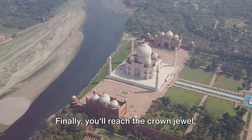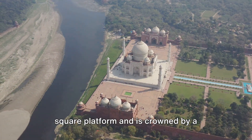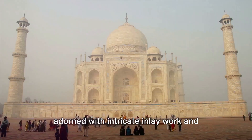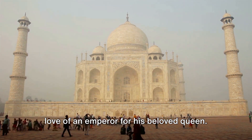Finally, you'll reach the crown jewel — the mausoleum. This white marble edifice stands on a square platform and is crowned by a bulbous dome. As you step inside, you'll witness the cenotaphs of Mumtaz Mahal and Shah Jahan, adorned with intricate inlay work and calligraphy, a testament to the eternal love of an emperor for his beloved queen.